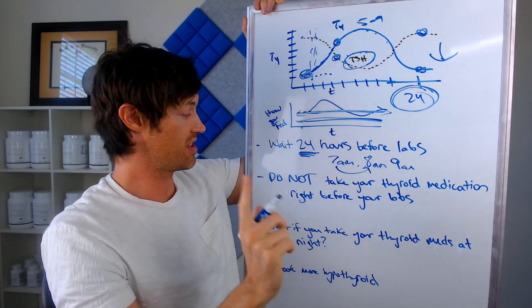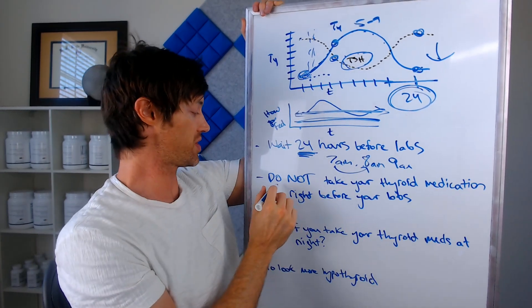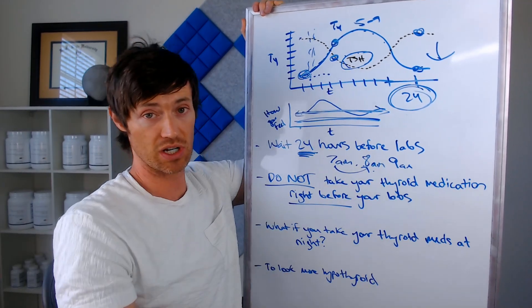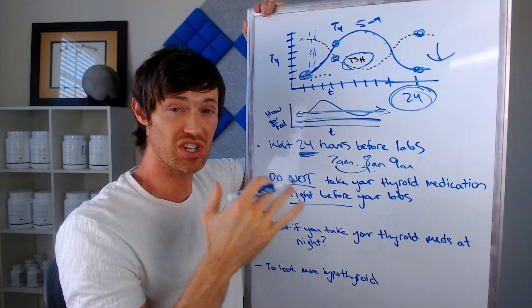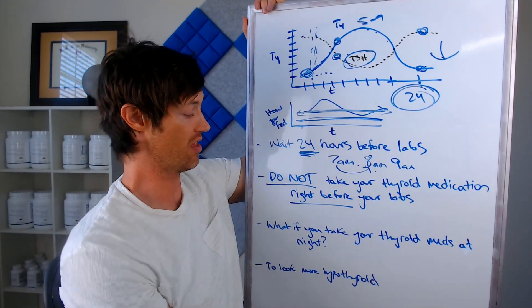The first no-no: do not take your thyroid medication right before you get your labs tested, for the reasons I just mentioned. Don't even take it the same day if you can, because that's just going to give your doctor ammunition to reduce your dose and make you look more hyperthyroid than you already are.